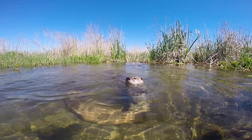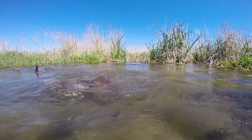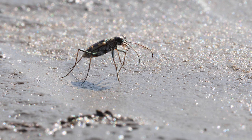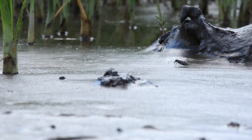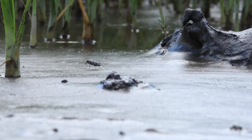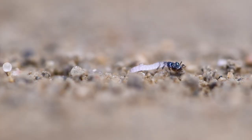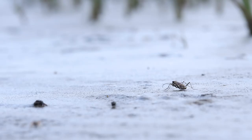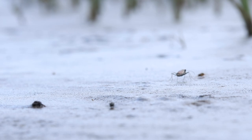One last unexpected excavator is the Salt Creek Tiger Beetle. This insect is one of the rarest in the world and can be found only in Nebraska's saline wetlands near the capital city of Lincoln. This engineer spends two years of its life as a larva, burrowed underground. Towards the end of this time, it becomes a pupa, like a cocoon, and finally emerges as an adult. This is called complete metamorphosis, just like a butterfly life cycle, but underground.